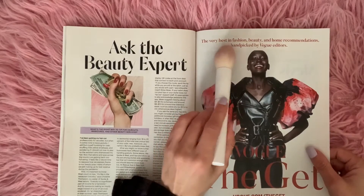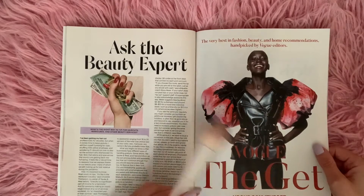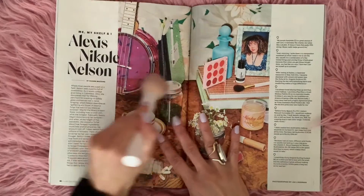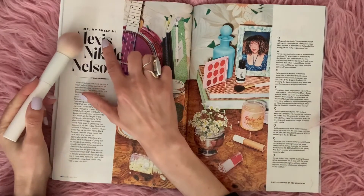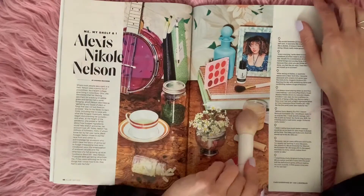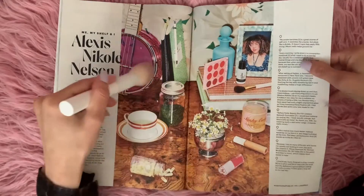The very best in fashion, beauty, and home recommendations — handpicked by Vogue editors. Vogue the get. Puffy sleeves. Me, Myself, and I — Alexis Nicole Nelson. I don't know who that is. Is this Alexis Nicole Nelson? Maybe, maybe not.